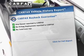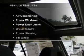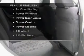The included Carfax Vehicle History Report allows you to purchase with confidence and the knowledge that your buy is a smart choice. Plus, enjoy these notable features that are included in this vehicle.